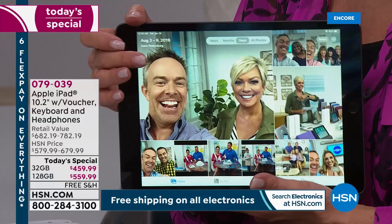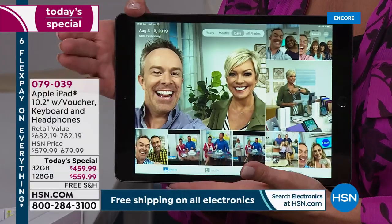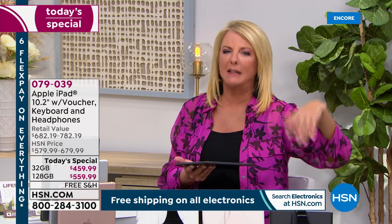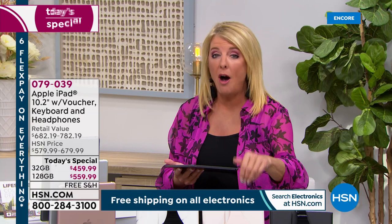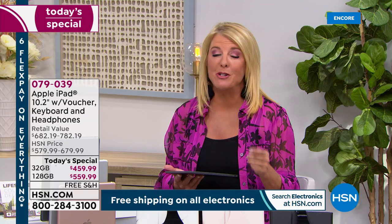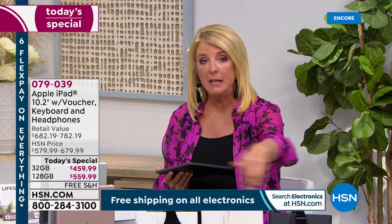A couple of reasons to buy this kit from HSN: number one, we have an exclusive bundle you can't find in any Apple Store or any other retailer. We've got six flex pay, so even if you walk into an Apple Store they're not going to offer you a little bit now and a little bit next month. You have six months to pay off this iPad — that breaks down to $76.67 over that half a year. We also have free shipping tonight.